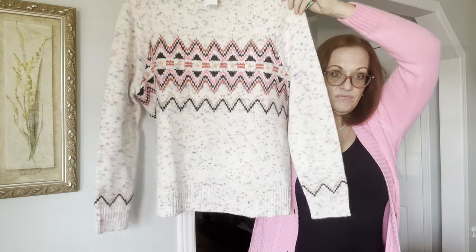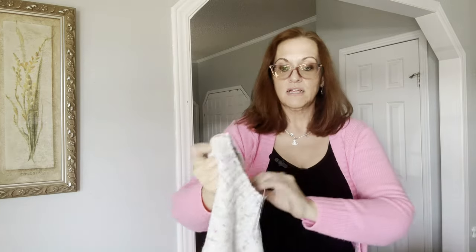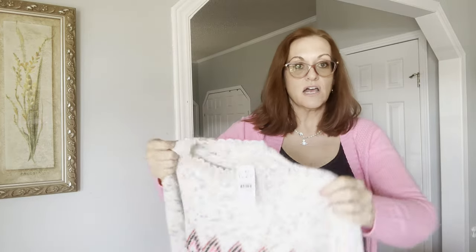Also new with tags — Loft, Fair Isle, very very cute, again mock neck, new with tags, size large.